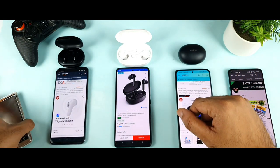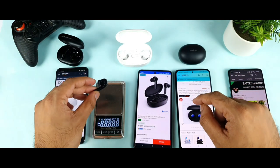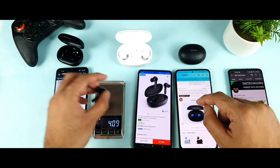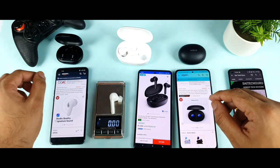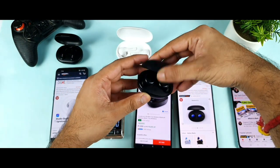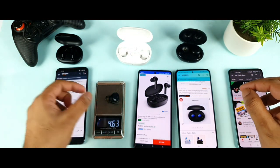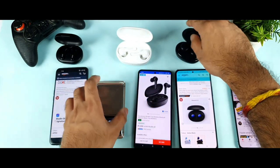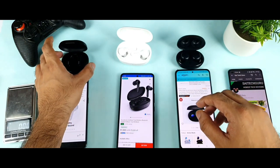Now let's check the weight of a single bud from each pair. The Miivi Duopods comes in at 4 grams. The Soundcore Life Note is 5.3 grams. And the Realme Buds Q2 is 4.6 grams — slightly in the middle. So the lightest single bud is the Miivi Duopods.